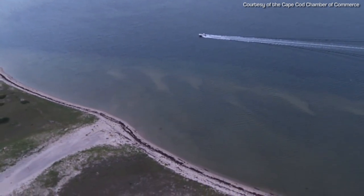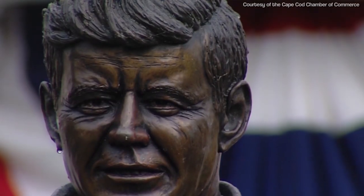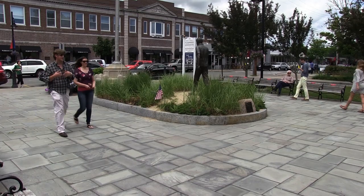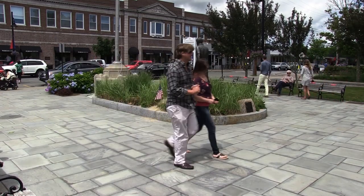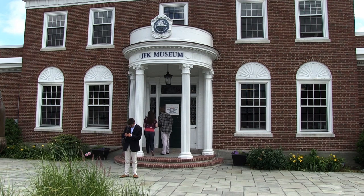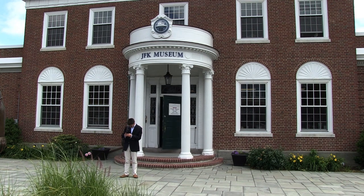No vacation to the Cape is complete without some Kennedy family history. Right here on Hyannis Main Street is the presidential-looking JFK Museum, where we get an expert tour on the life of the Kennedy family. The John F. Kennedy Hyannis Museum focuses on the history and legacy of President Kennedy and his family, specifically through the lens of Cape Cod. We've been here for 23 years and are an important part of vibrant downtown Hyannis.